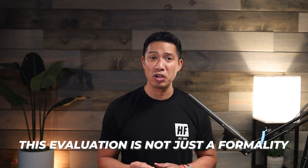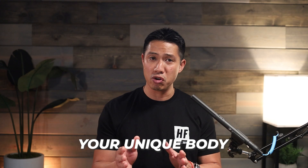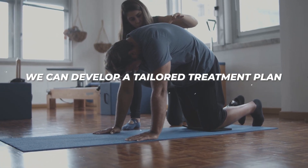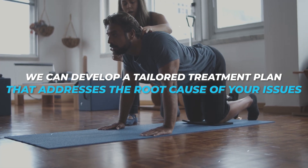At HealthFit, we believe that a thorough initial evaluation is the cornerstone of effective treatment. This evaluation is not just a formality — it's a comprehensive assessment that helps us understand your unique body, history, body mechanics, and specific needs. By investing in a detailed initial evaluation, we can develop a tailored treatment plan that addresses the root cause of your issues rather than just treating the symptoms themselves. When considering a physical therapy or chiropractic provider, here are some key elements to look for in their initial evaluation.